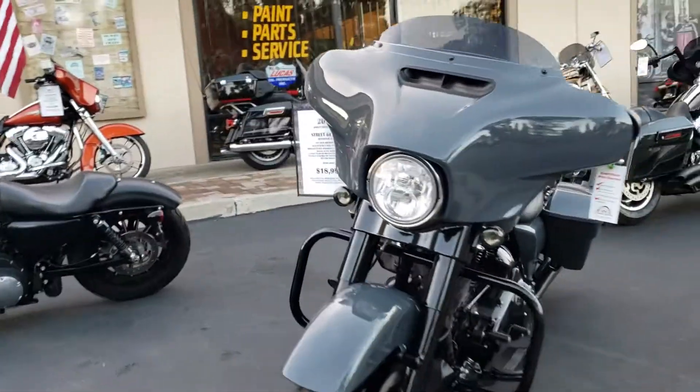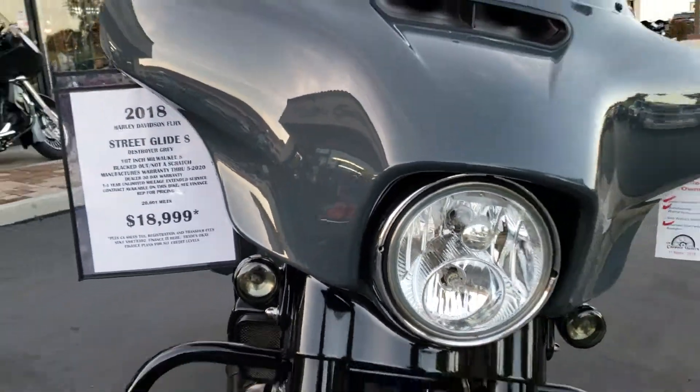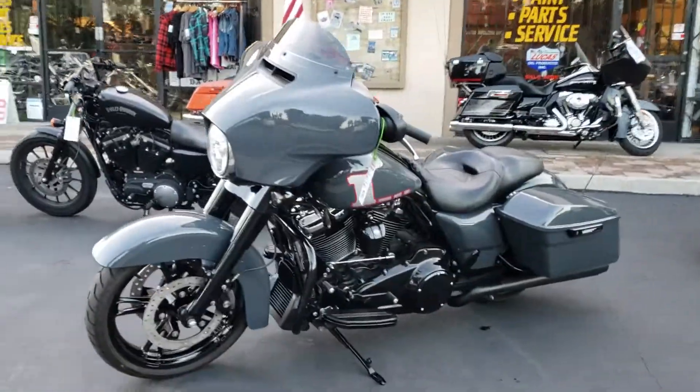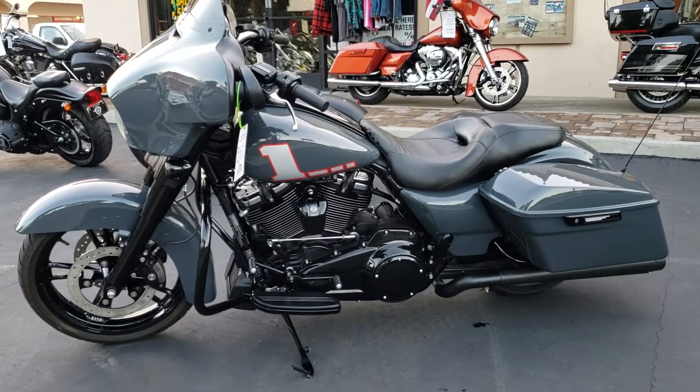You're gonna love the bike, and you're gonna like the price even better. Don't wait — it's showroom condition, brand new looking 2018 Street Glide Special. Come on down and have a look.